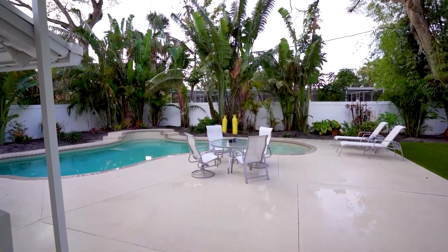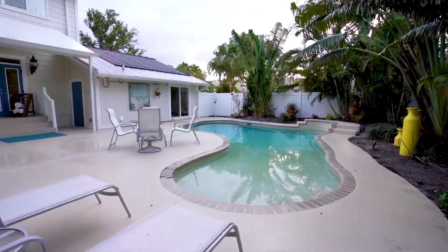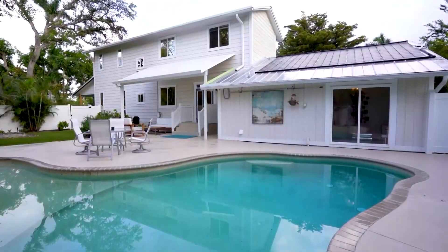Close to downtown Fort Myers, Snell Park, the new Calusa Amphitheater, Fort Myers Marina, upscale dining and shopping, Southwest Florida Airport, and our white sandy beaches — meticulously maintained and truly paradise living in the heart of everything. Thank you for touring 1410 Linhart Avenue with us today.